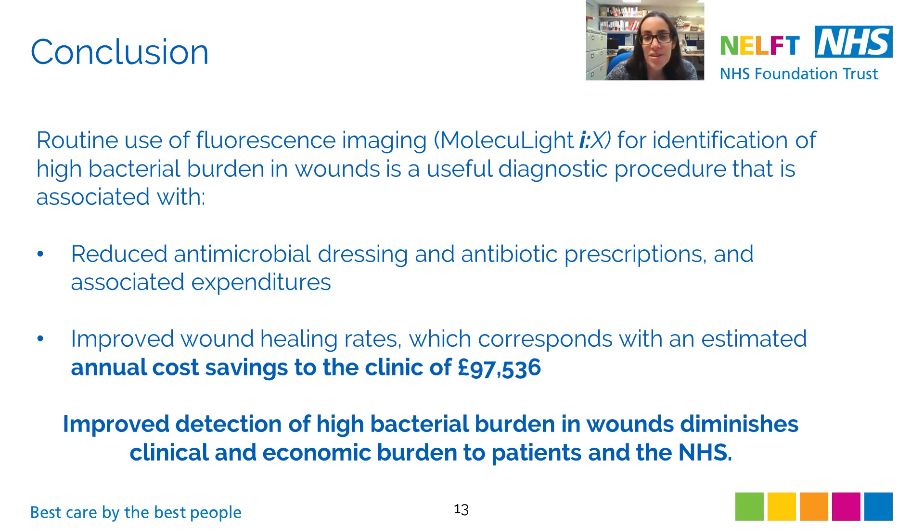In conclusion, the results of this retrospective observational analysis showed that routine use of fluorescence imaging for the identification of high bacterial burden in wounds is a useful diagnostic procedure. It can be associated with a reduction in antimicrobial dressings and prescriptions, improved wound healing rates, and improved detection of high bacterial loads — reducing the clinical and economic burden to patients and the NHS. Having the ability to know at the point of care whether a wound has significant levels of bacteria enables us to offer the safest care for our patients and provides instant feedback on treatment efficacy.